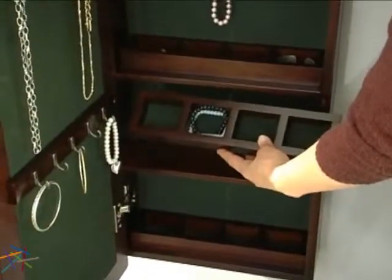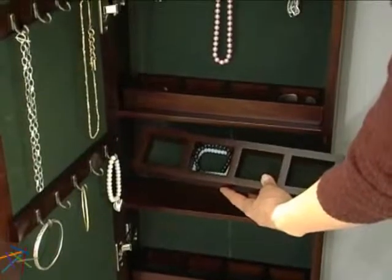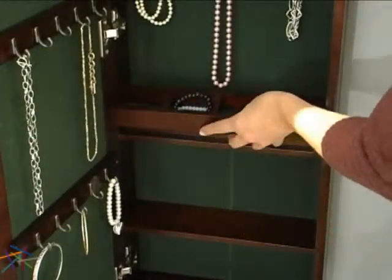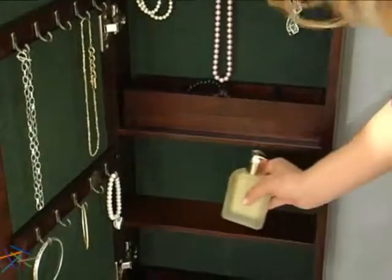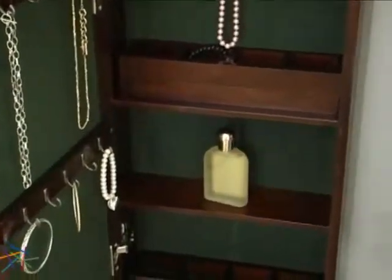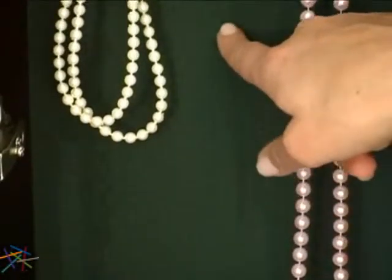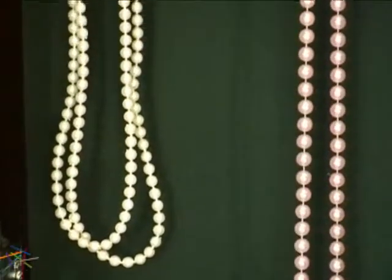Three sectional removable trays are great for smaller jewelry, or can be removed or stacked to create space for perfume or lotion. And finally, the inside panels are felt lined for added protection against scuffs and scratches.